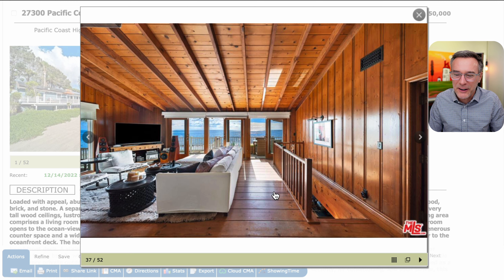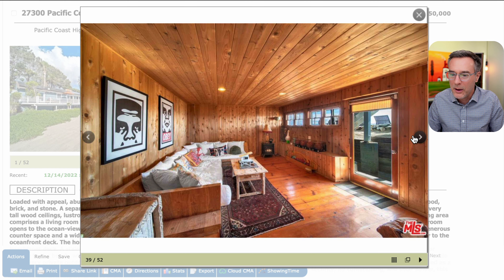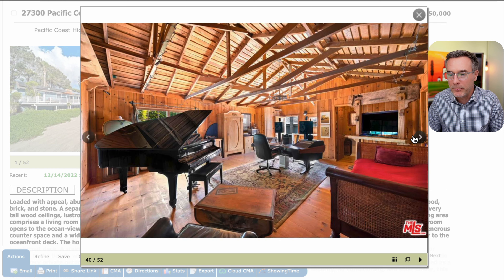Up here it looks like we're in a nice family room where you could be cozy at night, listening to some classic Tom Petty music and enjoying the ocean. Down on a lower level is a rec room with a staircase that I imagine goes up to that family room. Down below is this wooded rec room or basement.